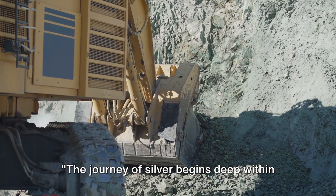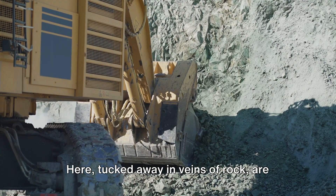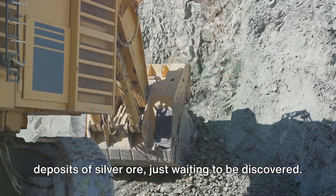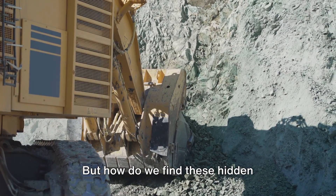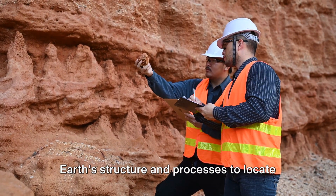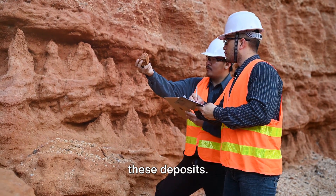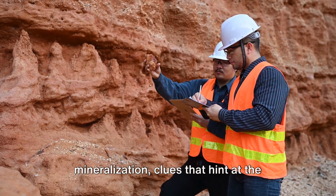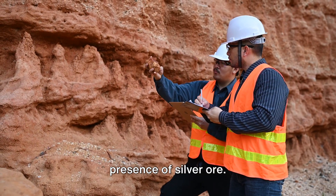The journey of silver begins deep within the earth. Here, tucked away in veins of rock, are deposits of silver ore just waiting to be discovered. But how do we find these hidden treasures? Geologists, our rock detectives, use their knowledge of the earth's structure and processes to locate these deposits. They search for telltale signs of mineralization, clues that hint at the presence of silver ore.